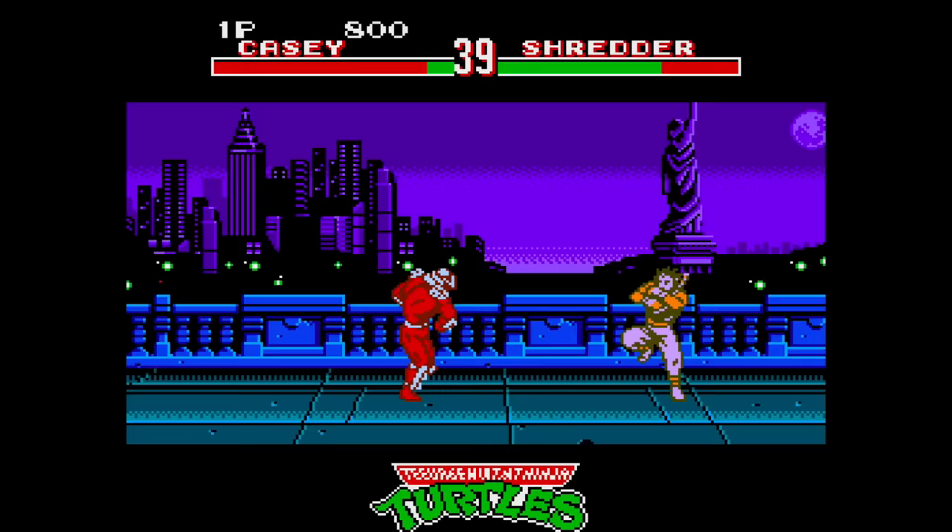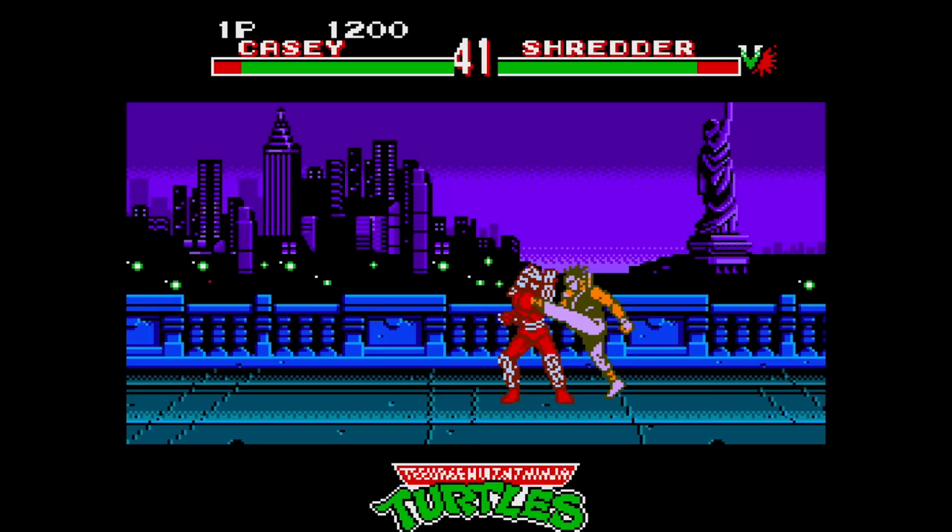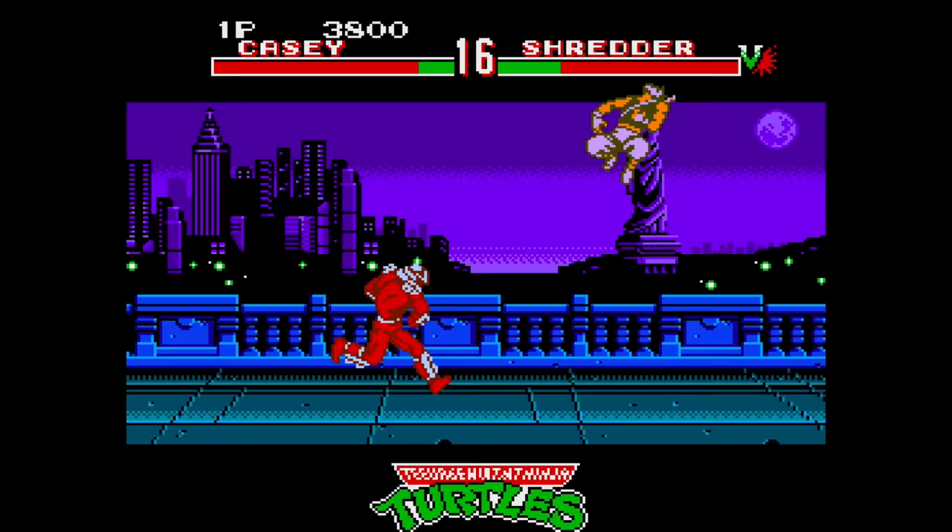What I thought was interesting was halfway through the battle, they would drop this kind of dodgeball that you can use to chuck at your enemies — in lieu of throwing a fireball, you just chuck some elementary school ball at them. Of the three TMNT Tournament Fighter games, this one is probably my least favorite, but it's definitely the most collectible. If you're a TMNT fan, check it out sometime.